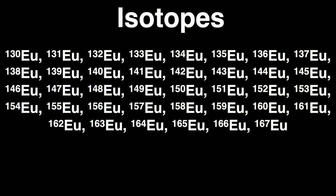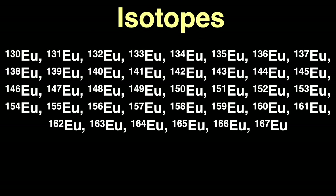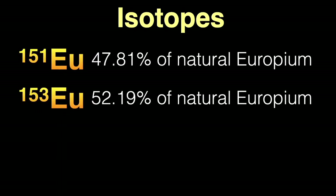Each element has many different forms. For each specific element, the number of protons in the nucleus is the same — 63 protons for europium — but there can be different numbers of neutrons in the nucleus. All these different forms are called isotopes. They're chemically identical to each other but with slightly different weights. The number you see next to the chemical symbol is the total number of protons and neutrons in the nucleus. There are 38 known isotopes of europium, of which two are stable non-radioactive isotopes: europium-151 and europium-153, occurring in nature at almost 48% and 52% respectively.